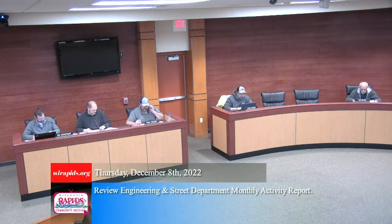All right, welcome everyone. We will now call the meeting to order. Item two, review engineering and street department monthly activity report. Paul, you wanna kick us off? Sure can. The report is attached.